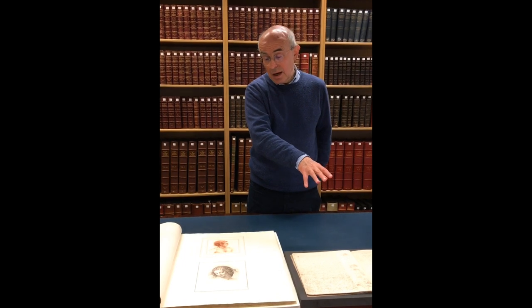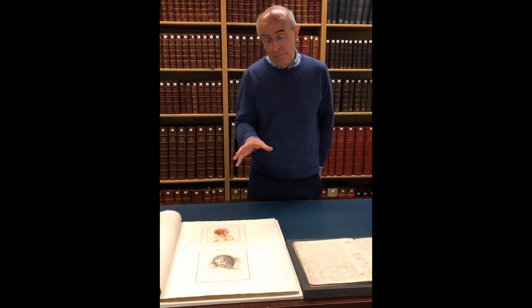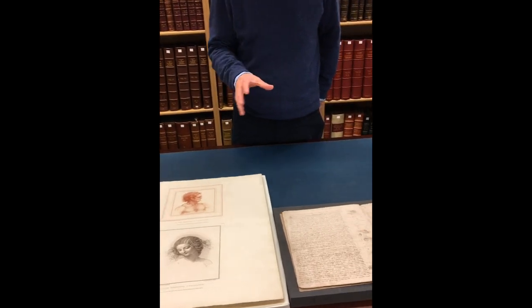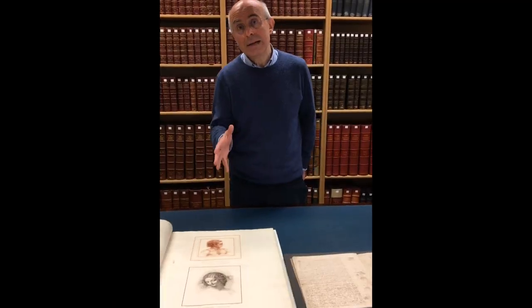Putting the drawings together with the drawings in the Codex Leicester shows us how Leonardo was interested in what connected multiple natural phenomena — the underlying patterns of natural phenomena — and also how his interest in motion affected his work as a painter.